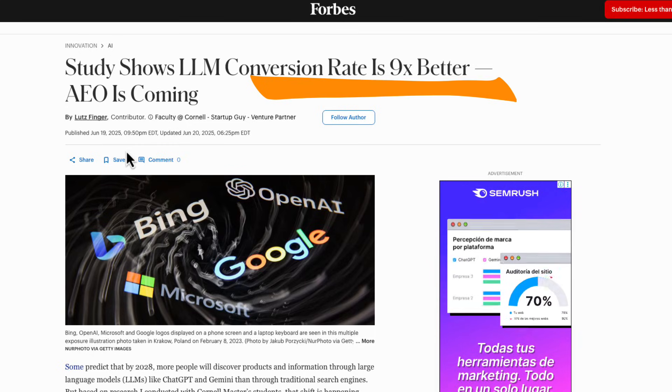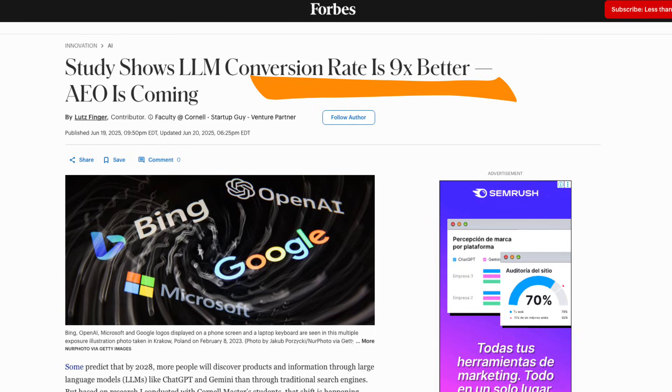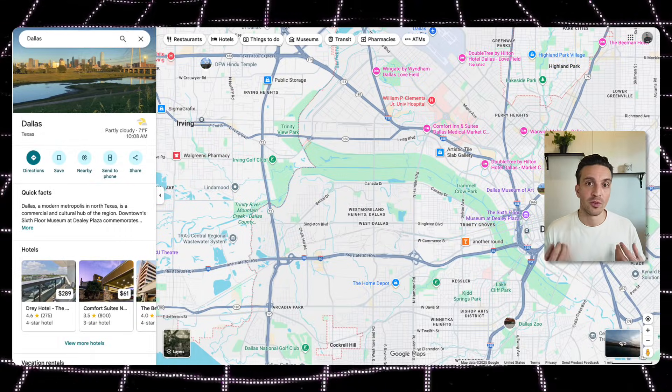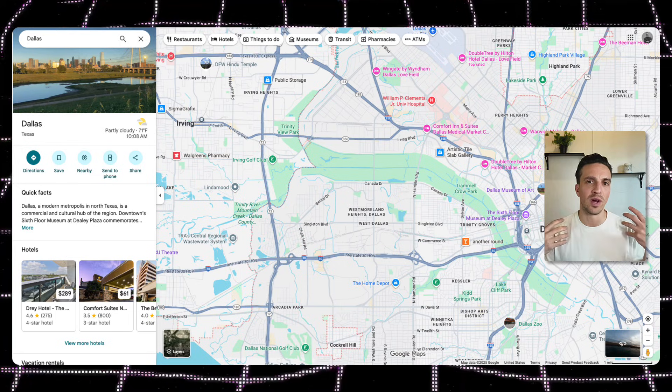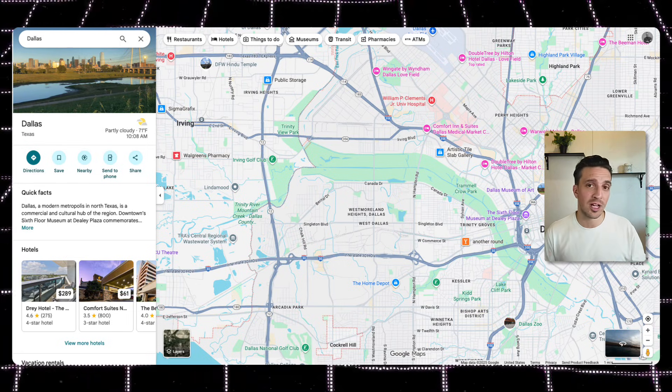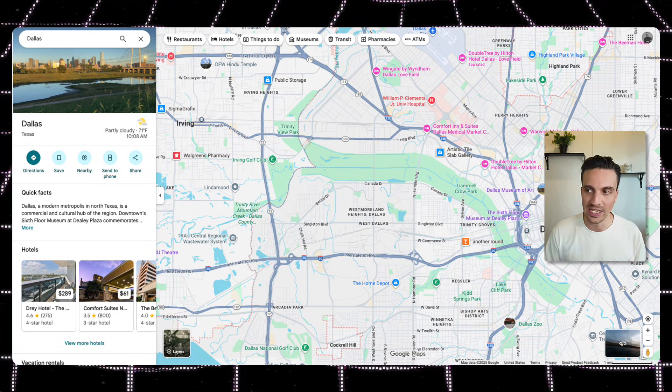This optimizes for that transactional keyword for that service in that location and generates the right AI search traffic. There are studies proving that AI search traffic converts at nine times better than normal traffic, so if we get this right you'll never have to worry about where your next customer is coming from. A lot of people struggle with visualizing how many pages they need for all the locations they want to rank, so I'm going to go through some free tools that will make this very easy.